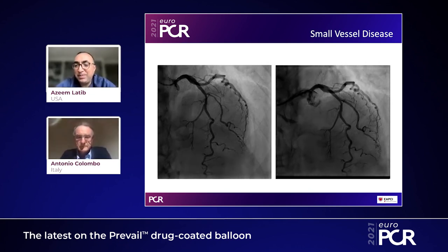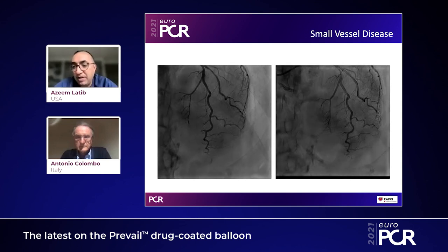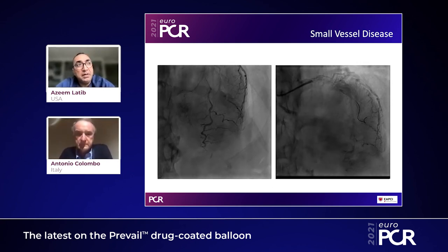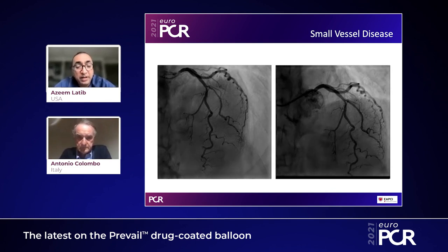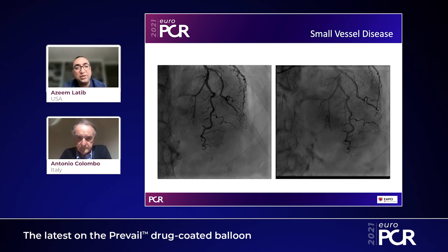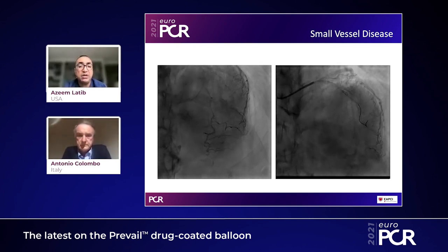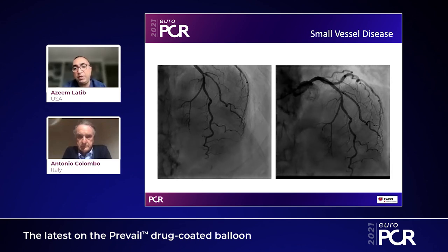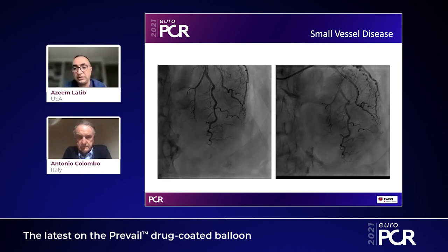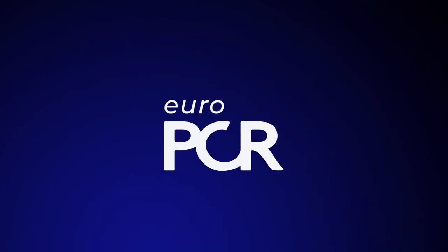Azim Latif: That's a great place to end the session — that is probably the most important takeaway message I've learned from working with you and using drug-coated balloons. Hopefully we've informed the audience about the new Prevail balloon, which has a new platform but a well-known drug and excipient with numerous published studies showing long-term safety and efficacy. We've also given important tips on how to use drug-coated balloons in both re-stenotic and de novo lesions. Thank you so much, Antonio, for spending this time with me.